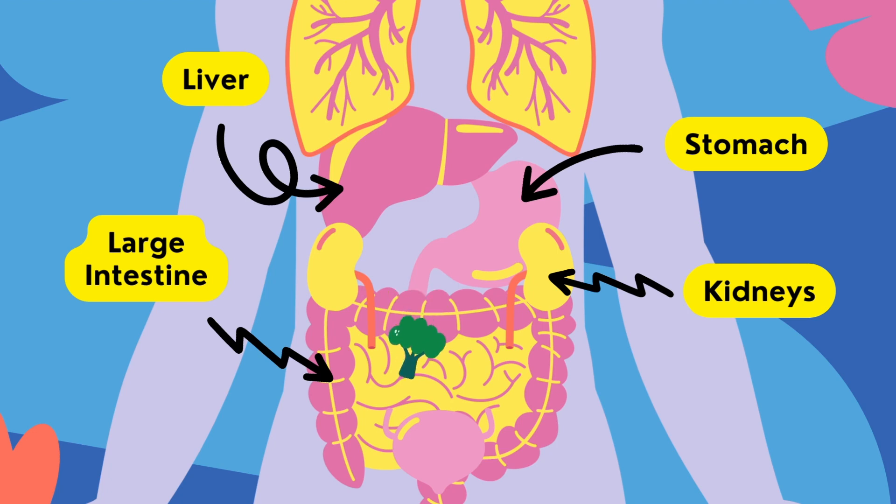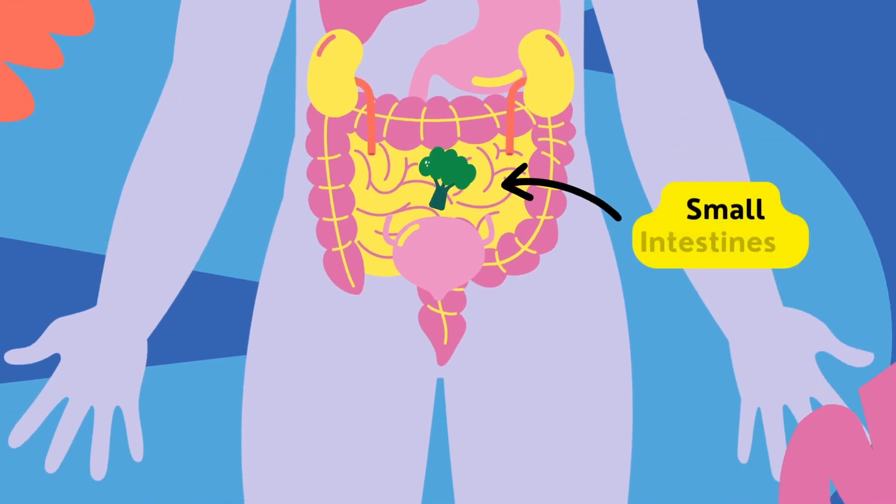The majority of nutrient absorption occurs in the small intestine. The lining of the small intestine contains tiny finger-like projections called villi and microvilli, which increase the surface area for efficient absorption of nutrients into the bloodstream.